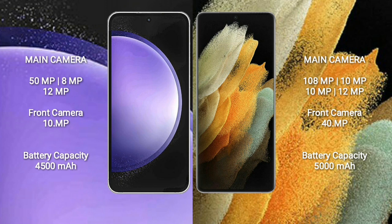Samsung Galaxy S23 FE features a triple camera setup: 50MP + 8MP + 12MP, and a front camera of 10MP. Samsung Galaxy S21 Ultra features a quad camera setup: 108MP + 10MP + 10MP + 12MP, and a front camera of 40MP.